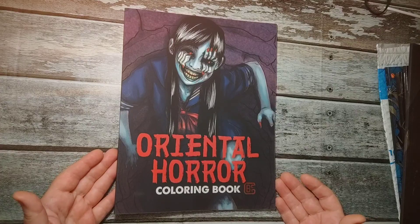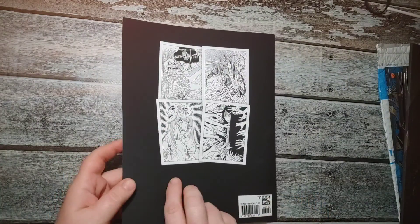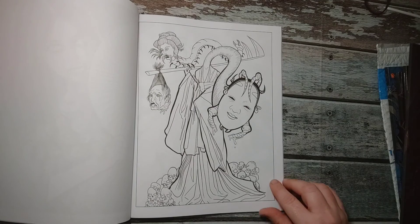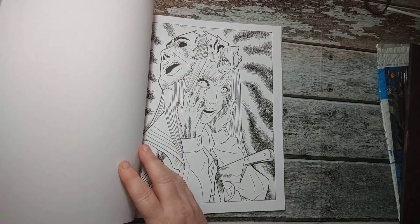So the first book is called Oriental Horror. Just to give you a taste — very cool images, white paper, single-sided images.